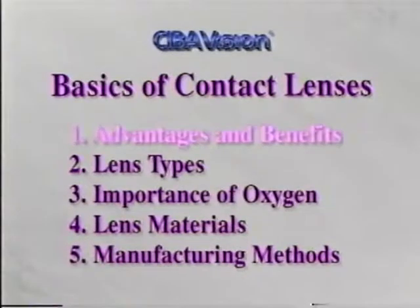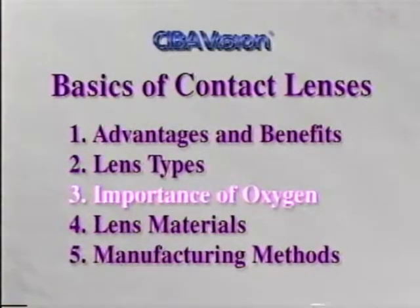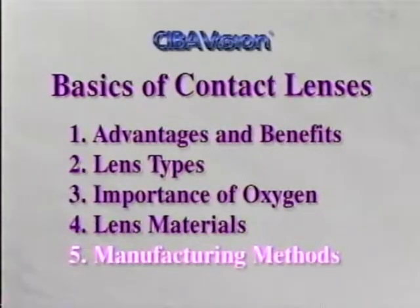This video highlights the advantages and benefits of contact lens wear, different types of contact lenses, the importance of oxygen, contact lens materials and their characteristics, and contact lens manufacturing methods.